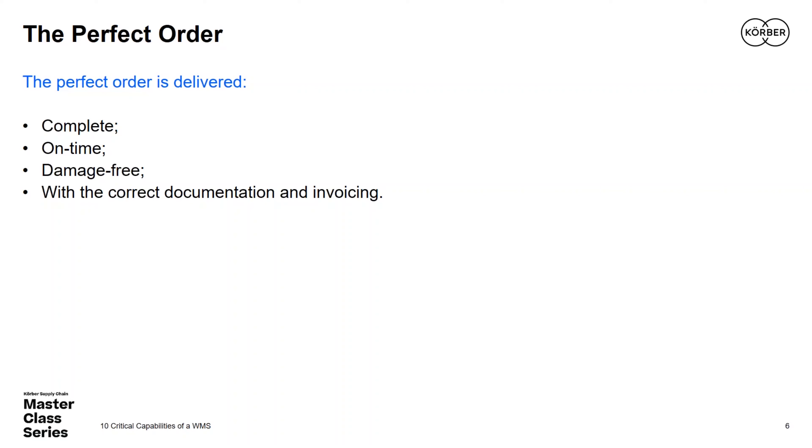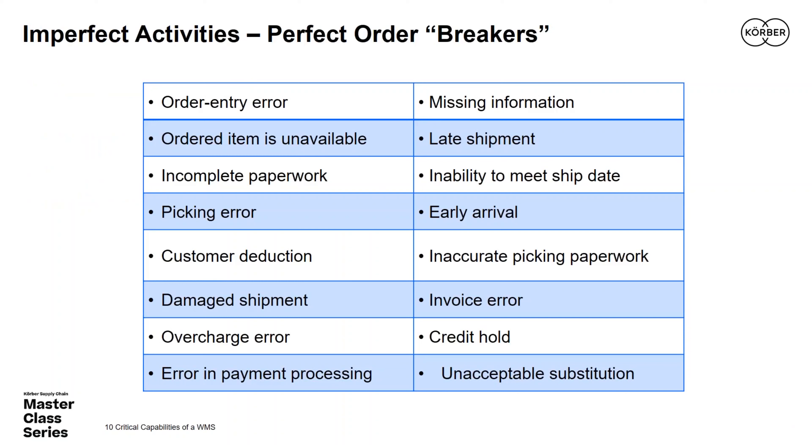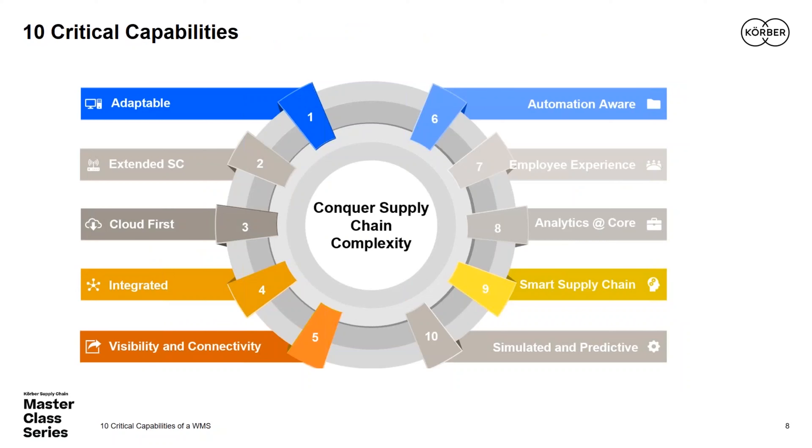There are certainly many hurdles — 'perfect order breakers' — that get in the way. WMS holds the promise of preventing and detecting these pitfalls, hopefully before problems land in the lap of our customers. Today's complexity and time crunches only add to the potential for order defects. Sean, you've promised to share the critical capabilities of today's WMS technology and how we can fulfill the promise of the perfect order, time and again.